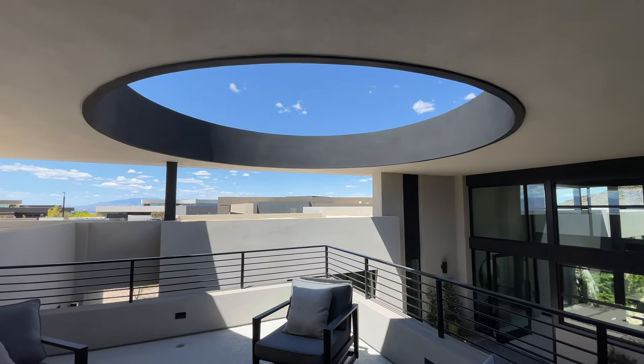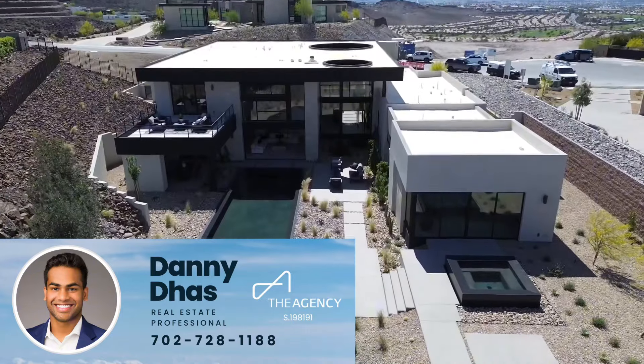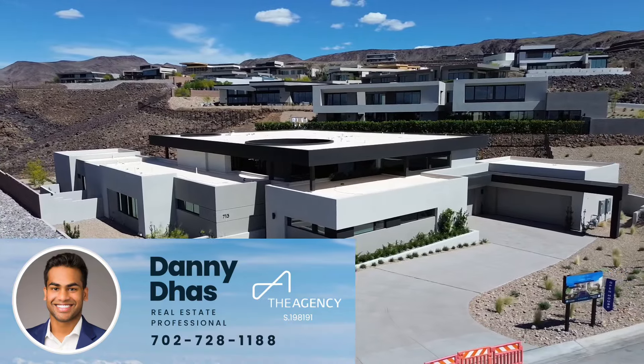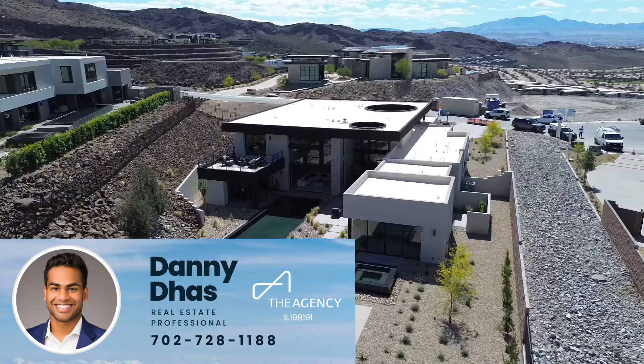Just beautiful. That's it for the tour. Let me know what you think down below in the comments. I appreciate your feedback. If you want more information about this home or to schedule an appointment to view, my contact information is down below in the description and on the screen. I hope you guys enjoyed this video and I will see you in the next one.